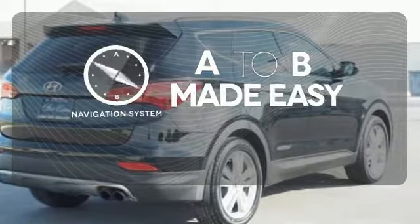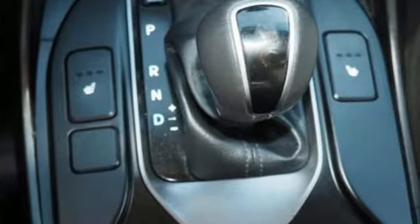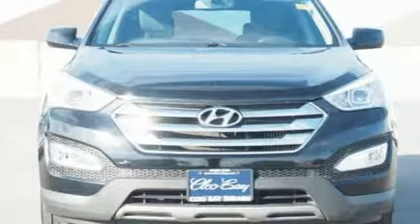Never feel lost again with the navigation system. Start the ignition and enjoy the ride. Come check out this adaptable Hyundai Santa Fe today.